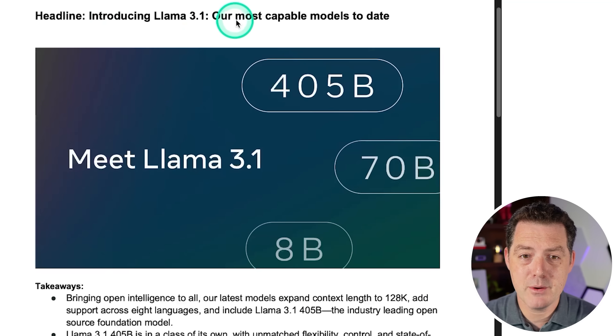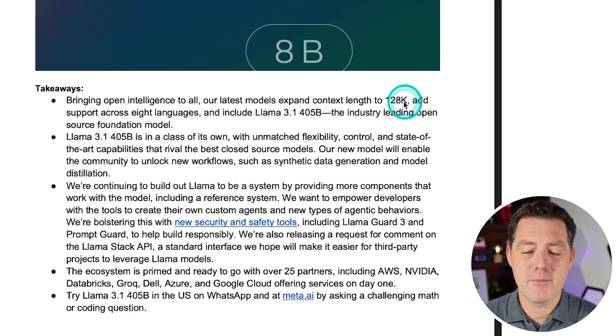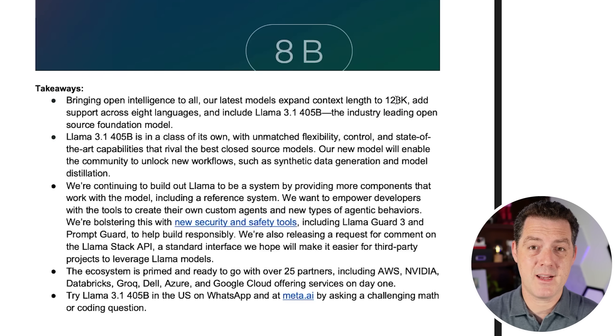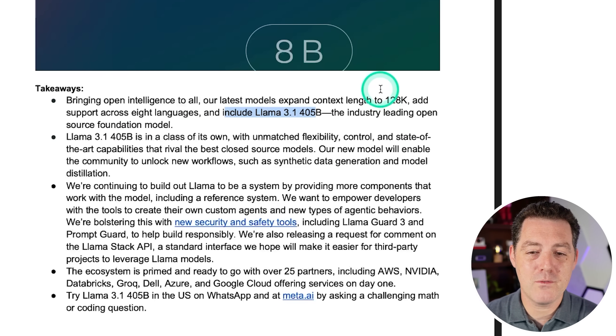In this video, I'm going to tell you all about it. The headline: Llama 3.1, Meta's most capable models to date. The latest models expand context length to 128K, up from 8K — a huge increase natively. I already talked to the Gradient AI team who expanded that context window to a million tokens while keeping quality really high, but now natively we have a 128K context window.